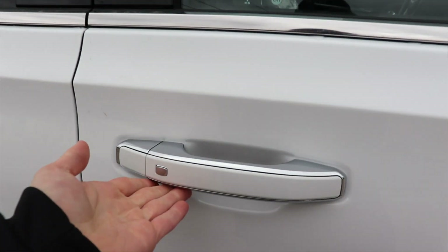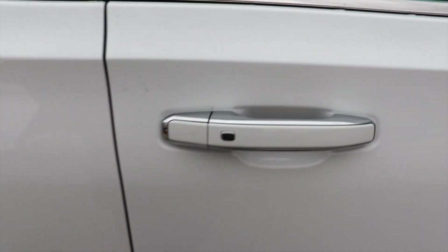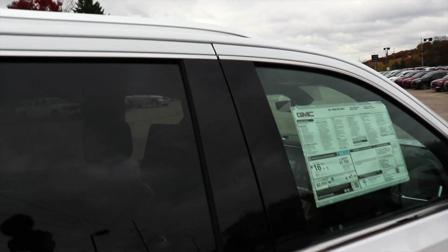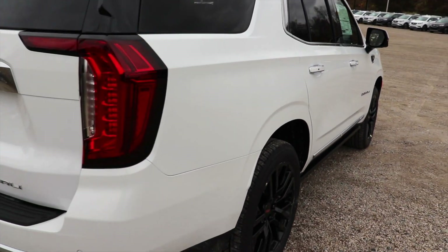It also has the passive entry system, so as long as you have the key fob on you, you can lock and unlock the vehicle from any of the four doors. Full roof rack up top. Very nice color — I love the black and white two-tone on this vehicle.